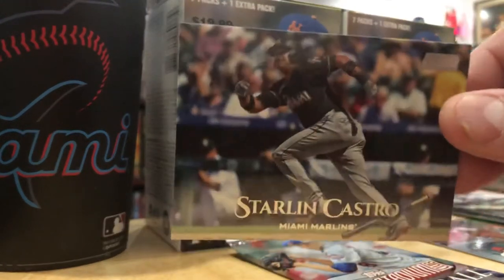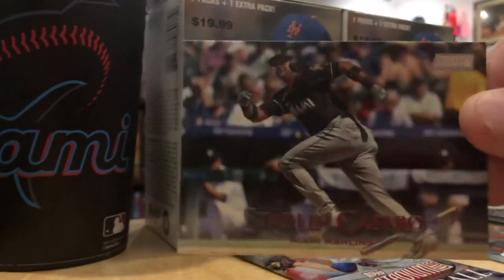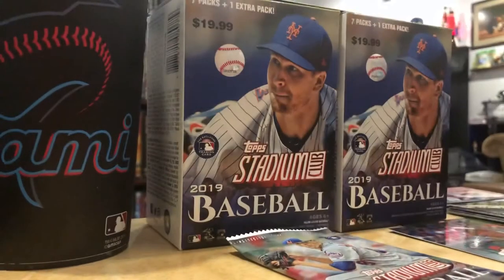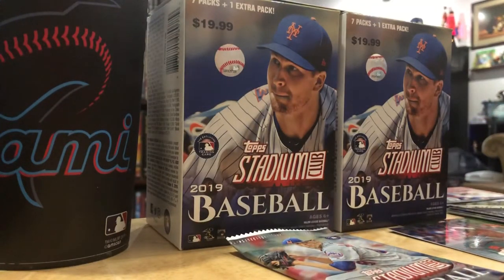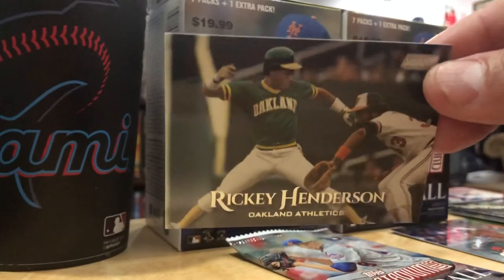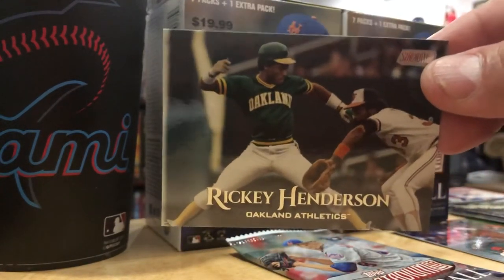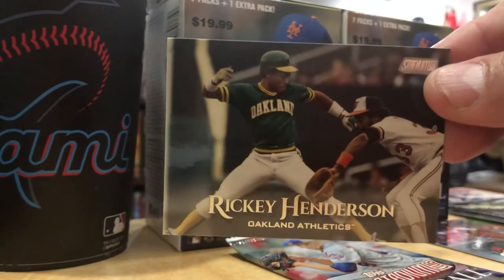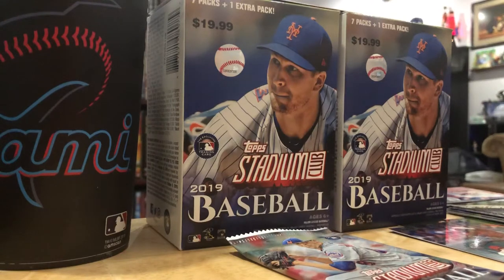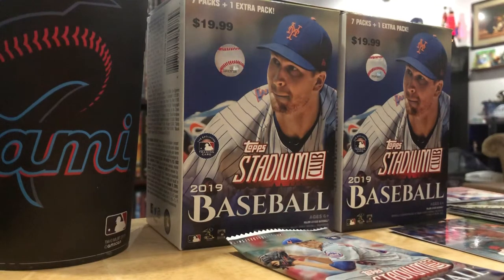Starling Castro - hope this kid keeps on hitting. This is his worst year so far. He was good as a Yankee, great as a Cub, good his first year as a Marlin. Two Hall of Famers in one card - Rickey Henderson and Eddie Murray. Rickey just getting back in. He probably stole second and third after this play.